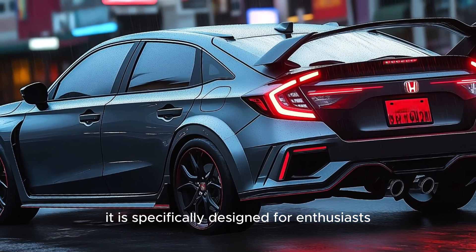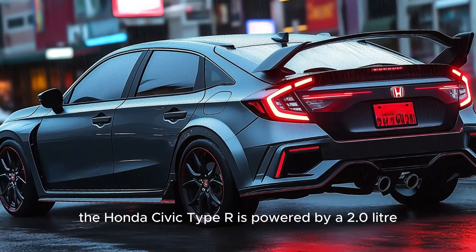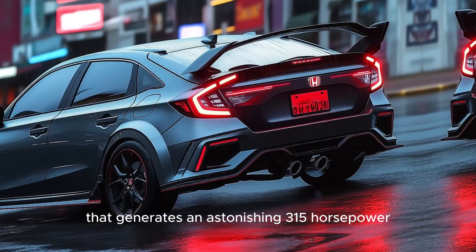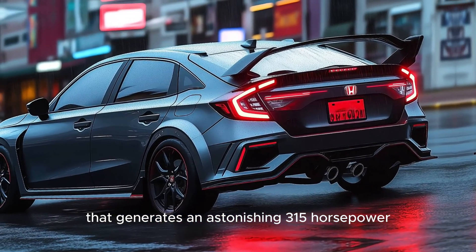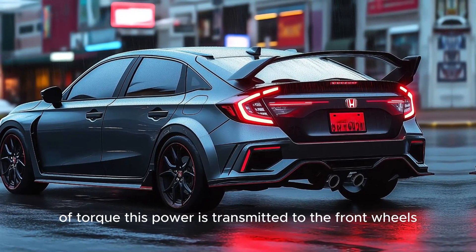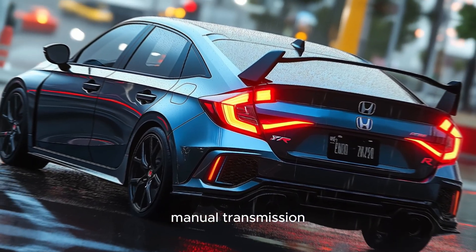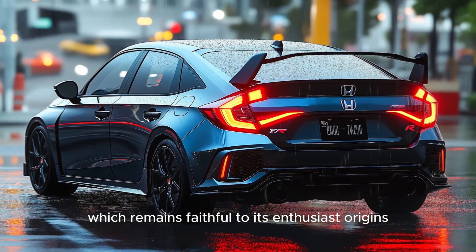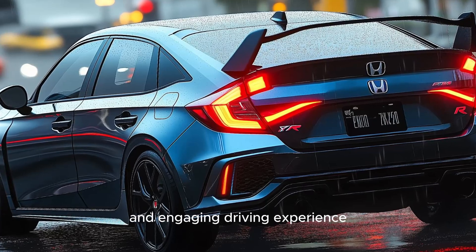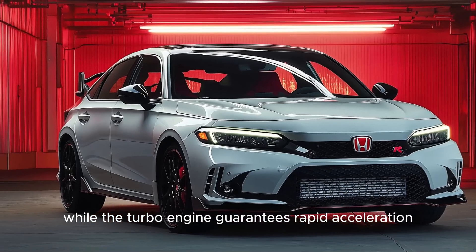The Honda Civic Type R is powered by a 2.0-liter turbocharged four-cylinder engine that generates an astonishing 315 horsepower and 310 pounds-ft of torque. This power is transmitted to the front wheels through a precise six-speed manual transmission, which remains faithful to its enthusiast origins. The short-throw gear shift guarantees a responsive and engaging driving experience, while the turbo engine guarantees rapid acceleration.